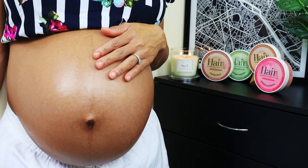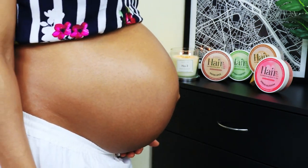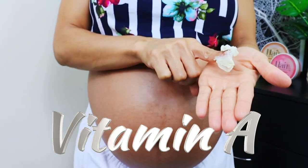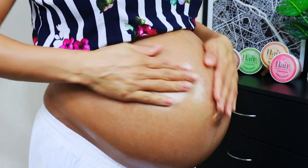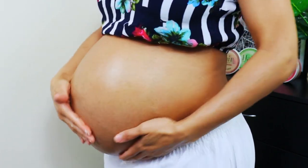By massaging my growing baby bump on a daily basis with one of the four aromatic body butters, I was able to keep those pesky stretch marks to an absolute minimum. Abundant in Vitamins A, Vitamin C, and Vitamin E, the Here We Grow Butters kept my delicate skin resilient and supple throughout my entire pregnancies by locking all that moisture into my expanding tummy.